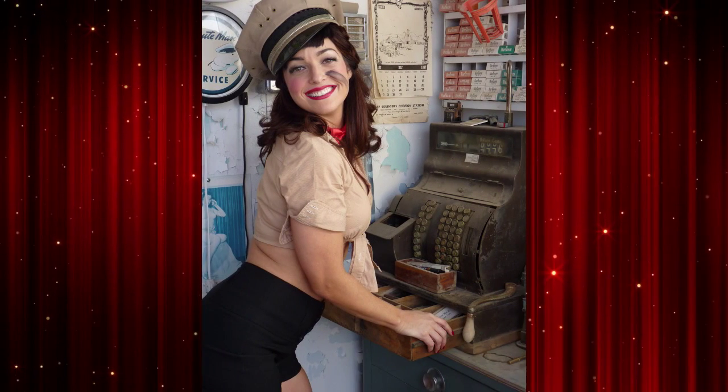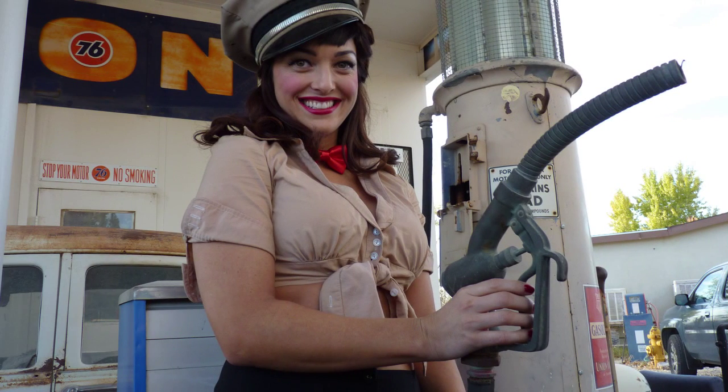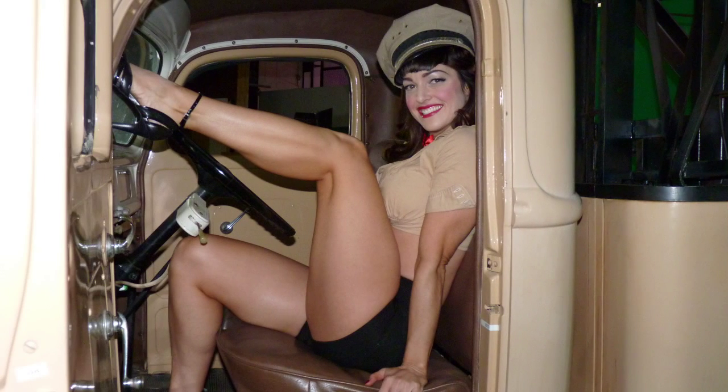Although the character has pin-up girl looks, she is as wholesome as a slice of apple pie. But don't think that stops her from fixing cars, pumping gas, reading comic books, and driving a tow truck like a total badass.